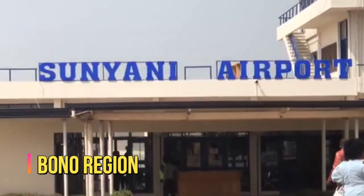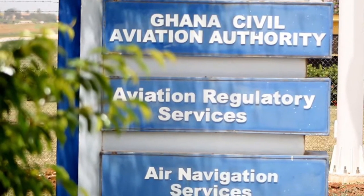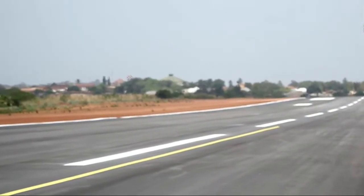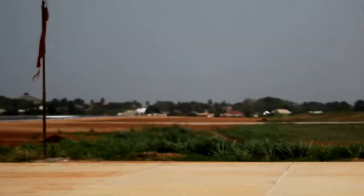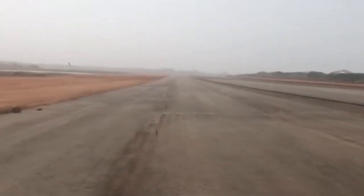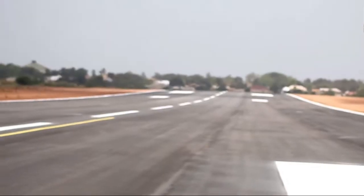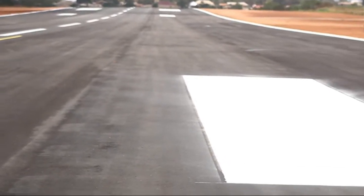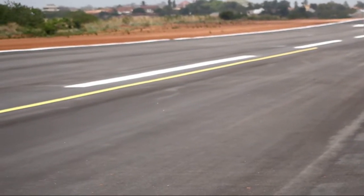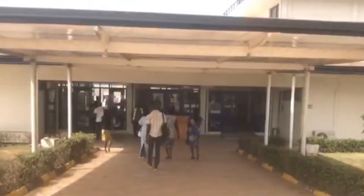Bono Region. The Sunyani Airport rehabilitation project stands out amongst the projects in the Bono Region. The airport's expansion and rehabilitation is set to be completed this year, 2022. It has been in the most deplorable condition and hasn't been functional since 2014, with the only craft using the site being the Ghana Air Force for reconnaissance missions. The airport is undergoing a massive expansion to accommodate commercial flights, with phase one completed and phase two in the pipeline, which would accommodate not only the Bono Region but its neighboring regions as well.